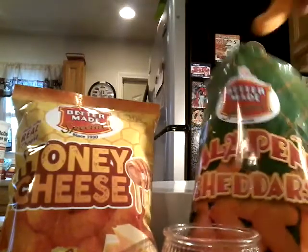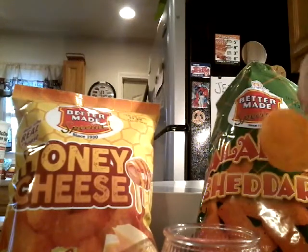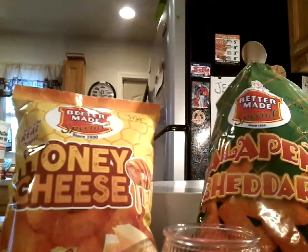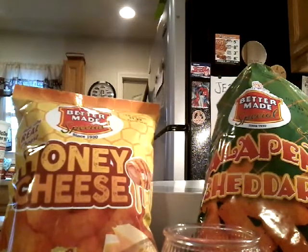Maybe a touch of heat on the back end — yeah, there's some heat. It just took a minute to register. Holy crap. It hit you — it's like a creeper. I'm not going to eat that one yet. Good Lord, it took my breath away.